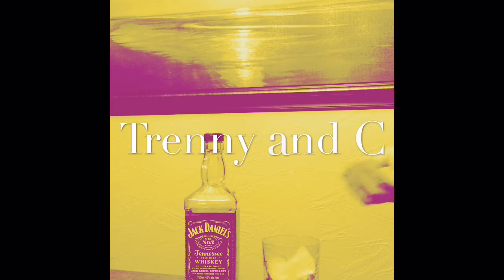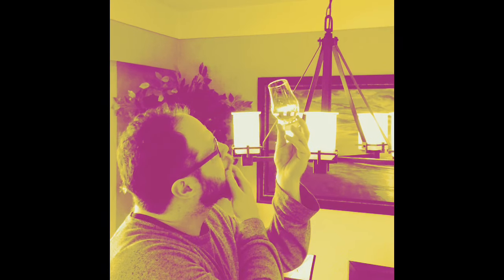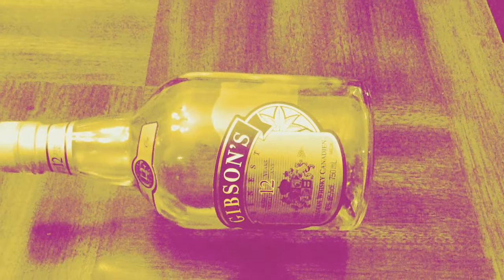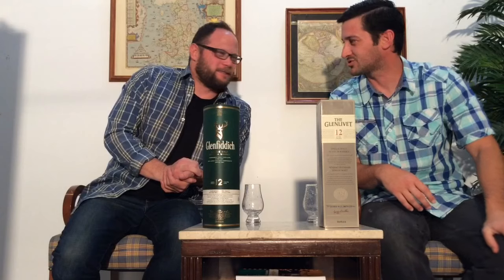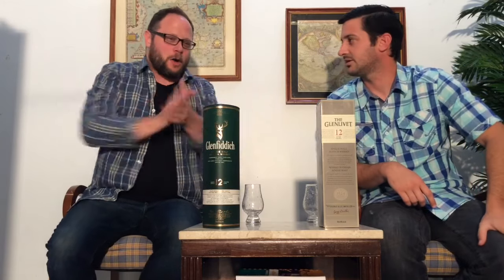Stick around and see what we have to say about this. Welcome back to Trendy and C. Check out my shirt — electric blue plaid. Your jean accents. What's more Canadian than jeans and plaid together? Not much, maybe if I was eating a pancake with maple syrup on it. Anyway, scotch test dummies, eat your heart out.